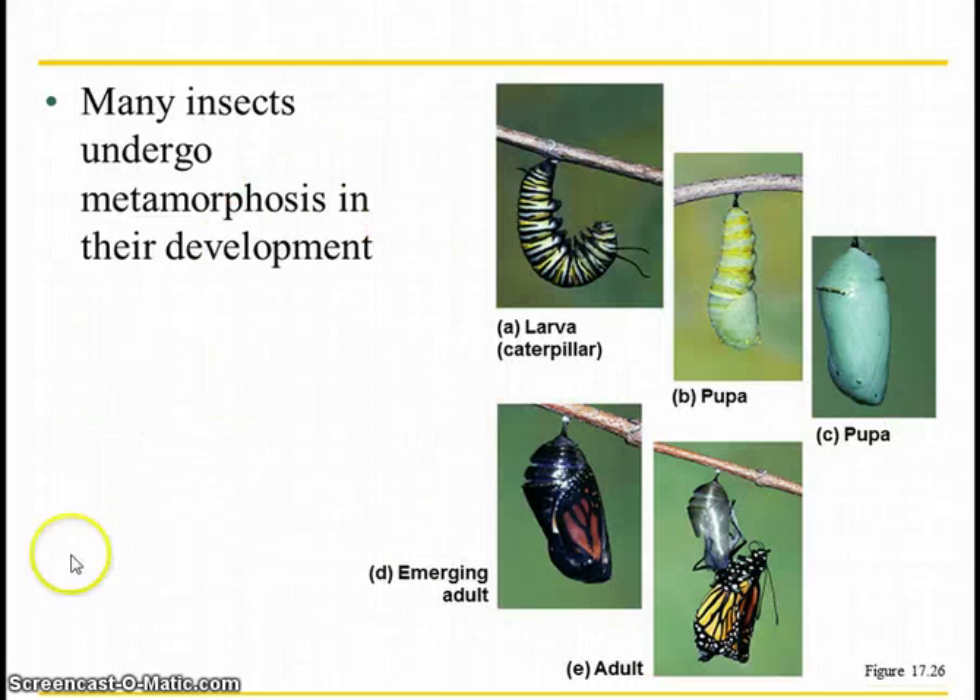Many insects undergo metamorphosis — that means a transformation. There are two ways that they can do it. There's either hemimetabolous or holometabolous. Hemimetabolous is partial, where they'll go from smaller instars to a bigger version of the same insect. Or you can have holometabolous, where they undergo a full transformation from one very different looking insect to another, like the butterfly does. Why evolutionarily would this be advantageous? The biggest reason being that they don't compete for the same food — so a monarch caterpillar and the adult butterfly have different food sources: leaves versus nectar.